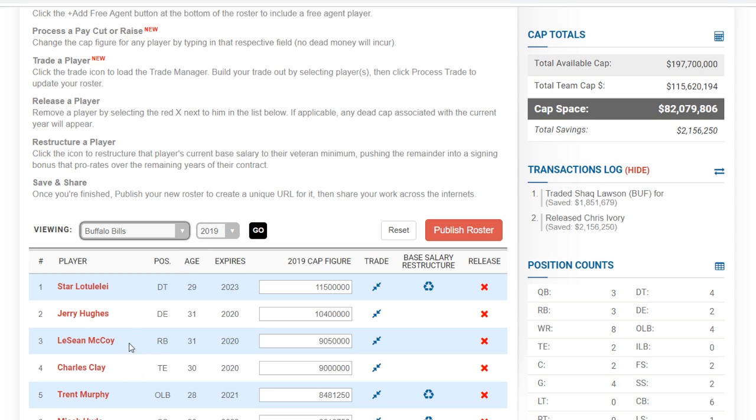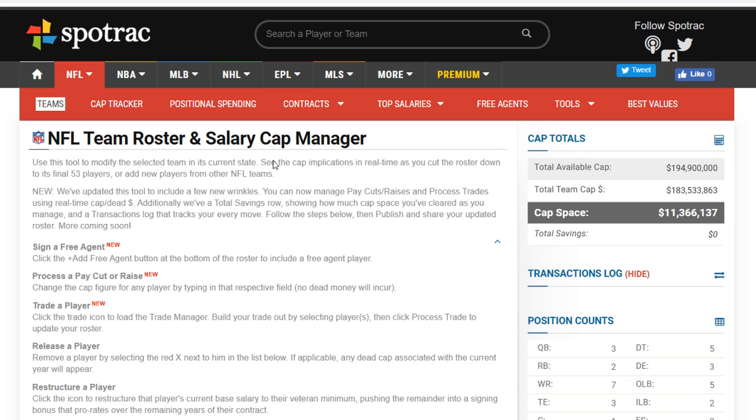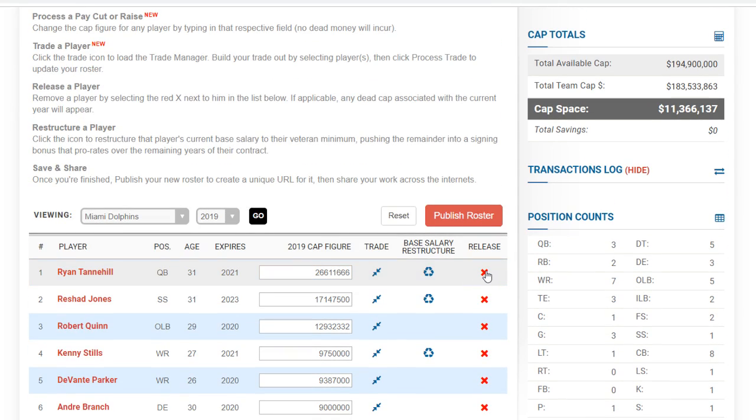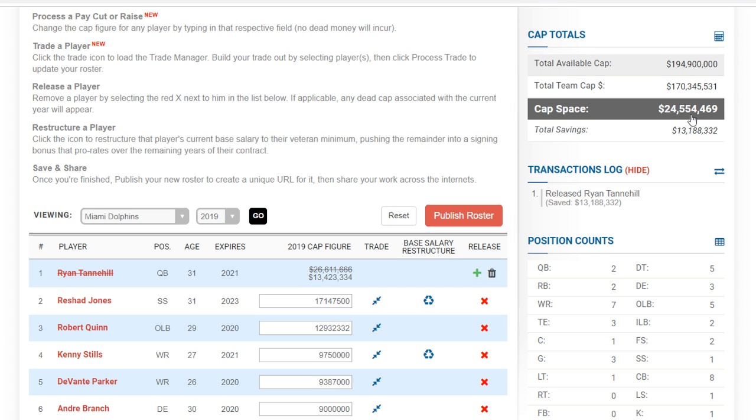Moving on to the Miami Dolphins — interesting situation. Right off the bat you've got Ryan Tannehill. I don't think you can trade him; I think he's going to be cut — that's pretty much known at this point. Cutting him frees up $11 million to $24.5 million in cap. There will be some dead money but it's perfectly fine.